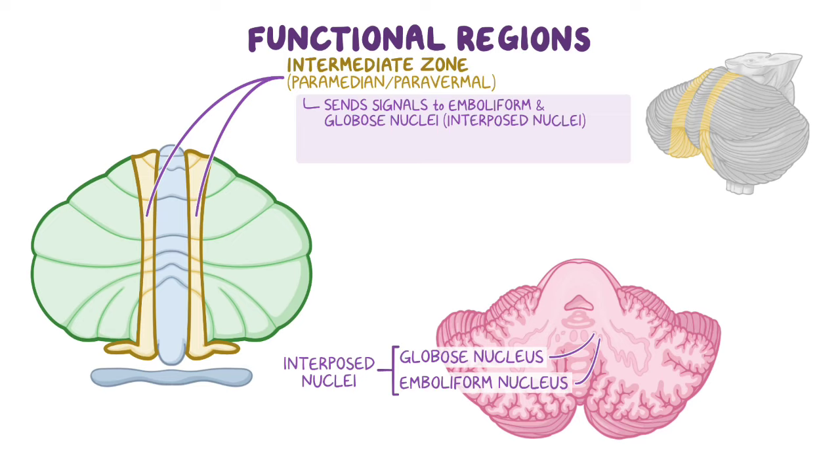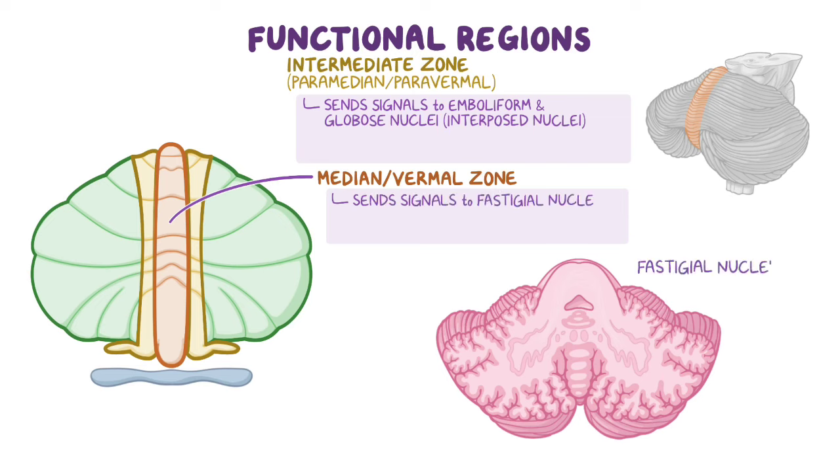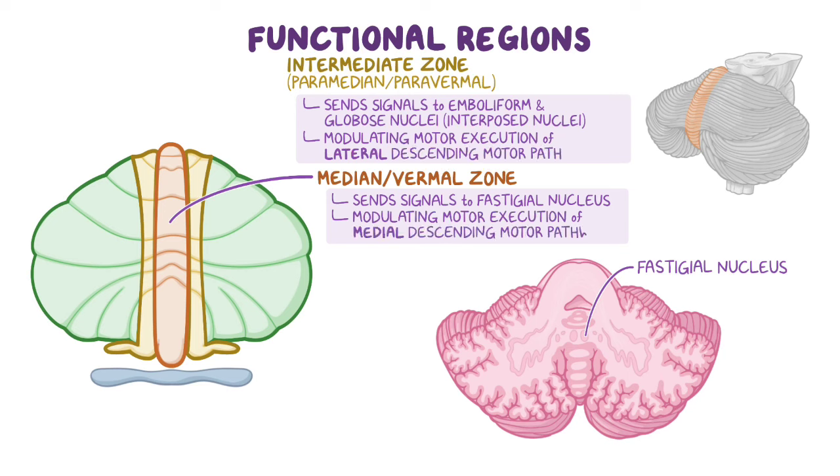Finally, most medial and occupying the cortex of the vermis is the third functional zone — the median or vermal zone. The median zone sends signals to the fastigial nucleus, which is the most medial of the deep cerebellar nuclei, located within the vermis and next to the roof of the fourth ventricle. The intermediate and median zones, along with their deep cerebellar nuclei, are involved in modulating motor execution of lateral and medial descending motor pathways, respectively.